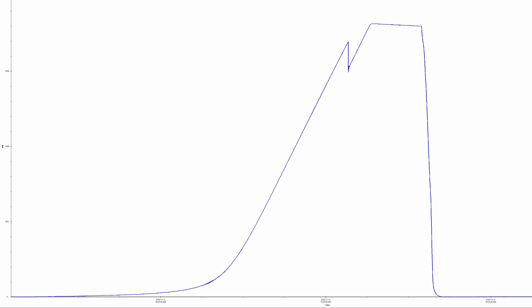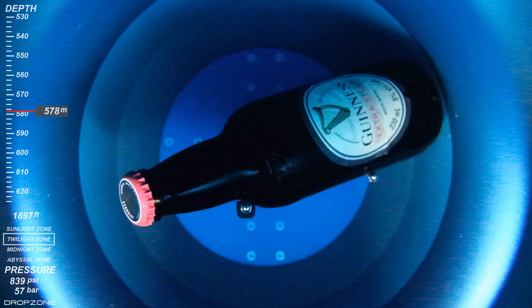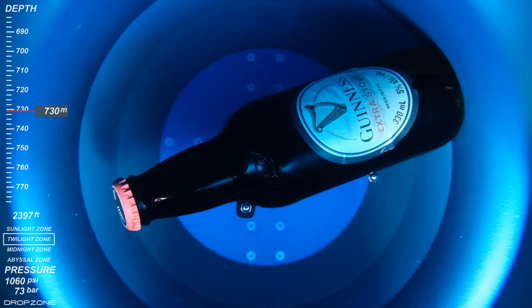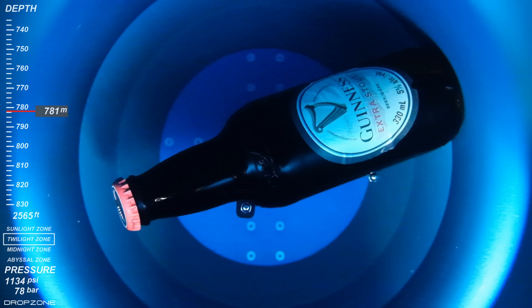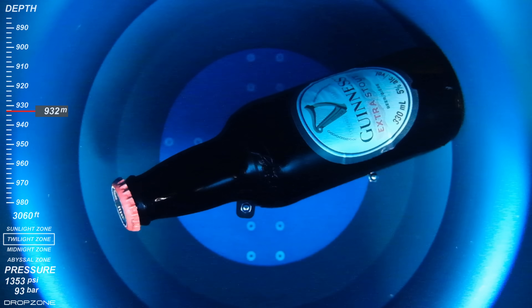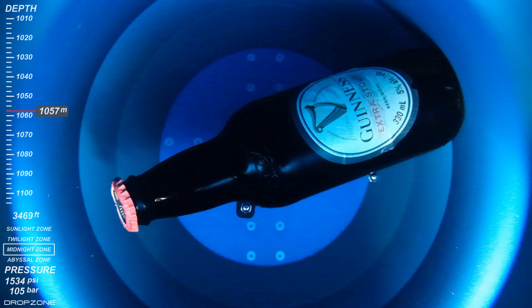Interesting. The bottle imploded at 1,694 psi, or 1,168 meters deep, which is almost two and a half times deeper than the Corona. I guess it makes sense since it's a stronger beer. At 635 meters, there was a mysterious crack that almost knocked it off the stand. Surprisingly, the bottle held up for another 533 meters before the implosion, but it wasn't the glass that failed this time. If you focus your attention on the steel bottle cap, it begins yielding due to the pressure until it completely turns inside out, firing the bottle cap straight through the center, causing the glass to shatter.